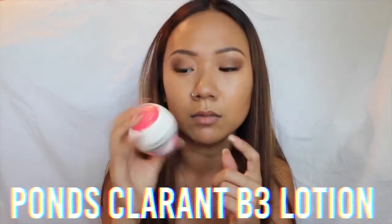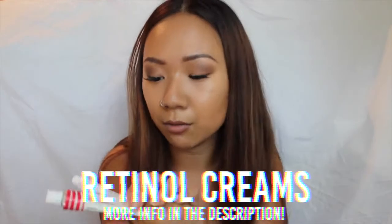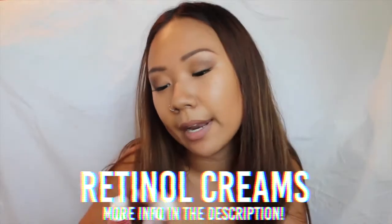After I get out of the shower, I use the cleansing water first and then put on lotion. After that I use these retinol creams. I use these to get rid of my acne — I used to have hyperpigmentation on my face and I just hated it.